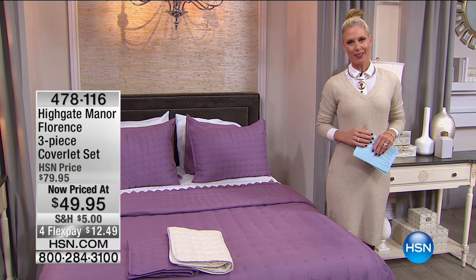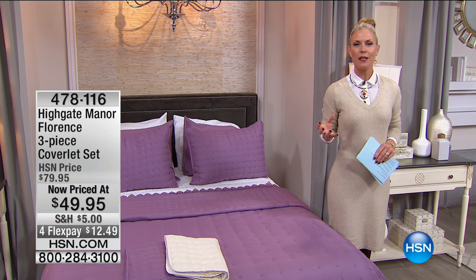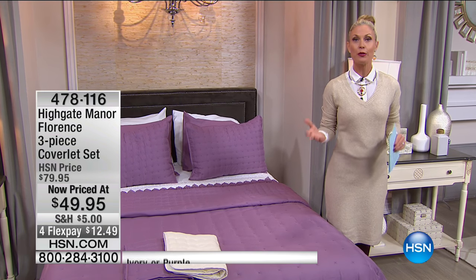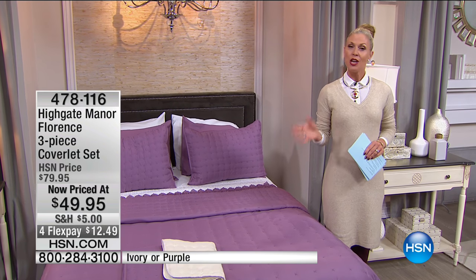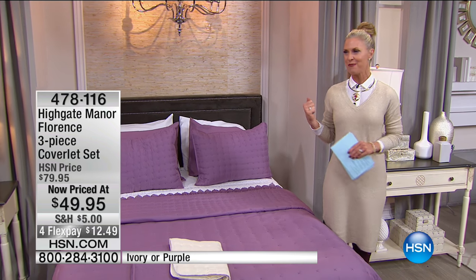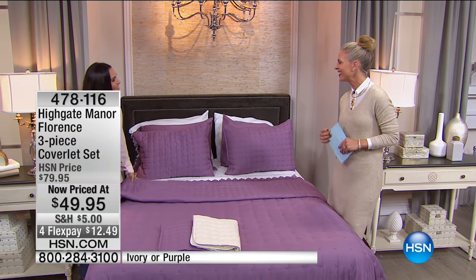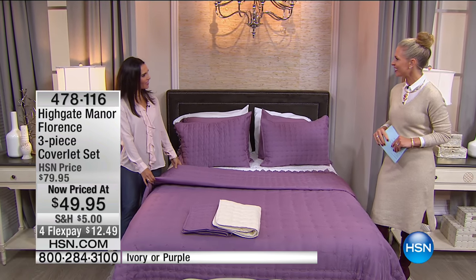This is our exclusive line here at HSN, bringing that old world-class feel in a really modern way. We have some incredible values here today as well. To kick off the hour, I want to introduce the lovely home expert, Kristen Barker. Hi Tracy, how are you? I'm good. You look really pretty in that color. Thank you.